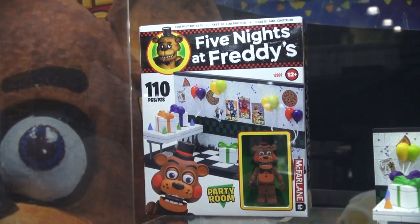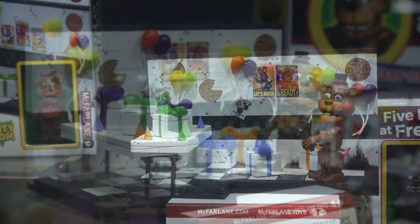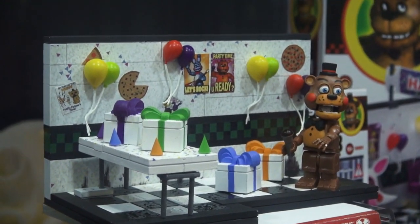Next up is the party room with Toy Freddy! Just look at all the gifts here — are all those gifts for me? Oh, you shouldn't have, Toy Freddy!